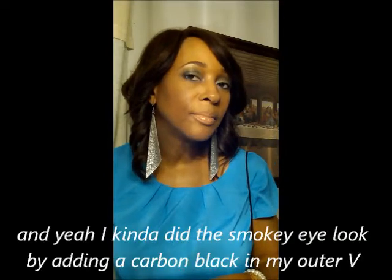From my contour palette, I did do a little contouring today. And for my eyes, I used my day and night BH palette — just a mixture of the blues and greens on my eyes.